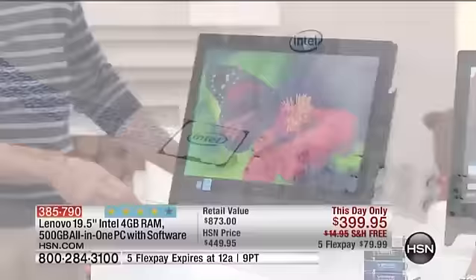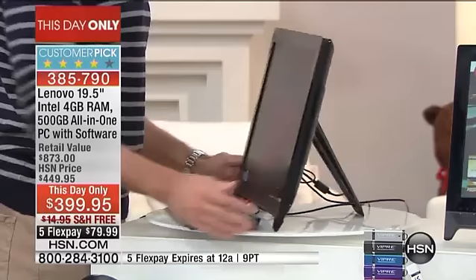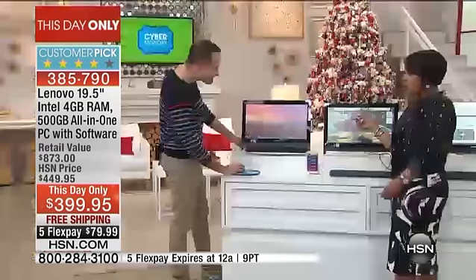You're going to love that power and speed, and I think you're going to love the size — both the smallness and the largeness of it. The thinness — everything is right here, there's no tower, nothing extra to cart around or worry about for space. But when it comes to screen size, you've got this huge high-definition screen and the best value.